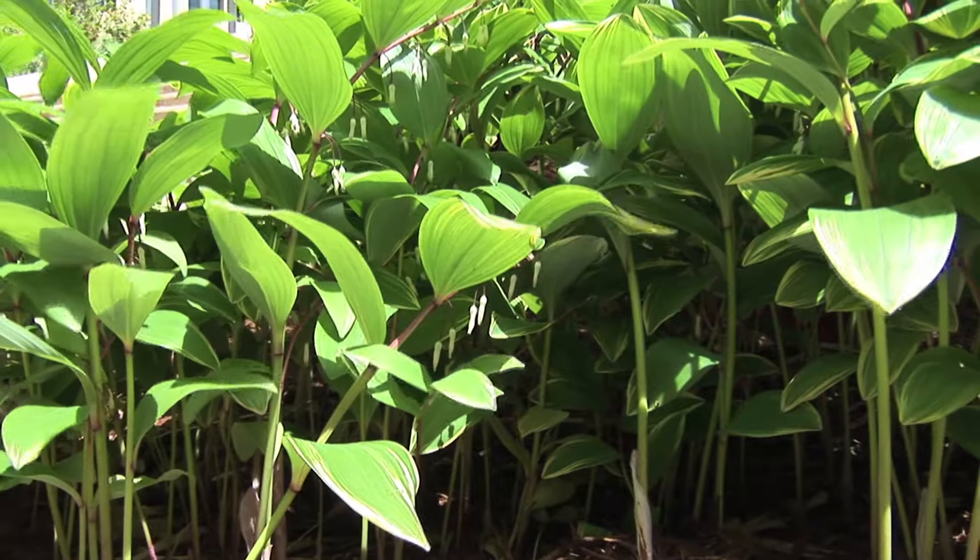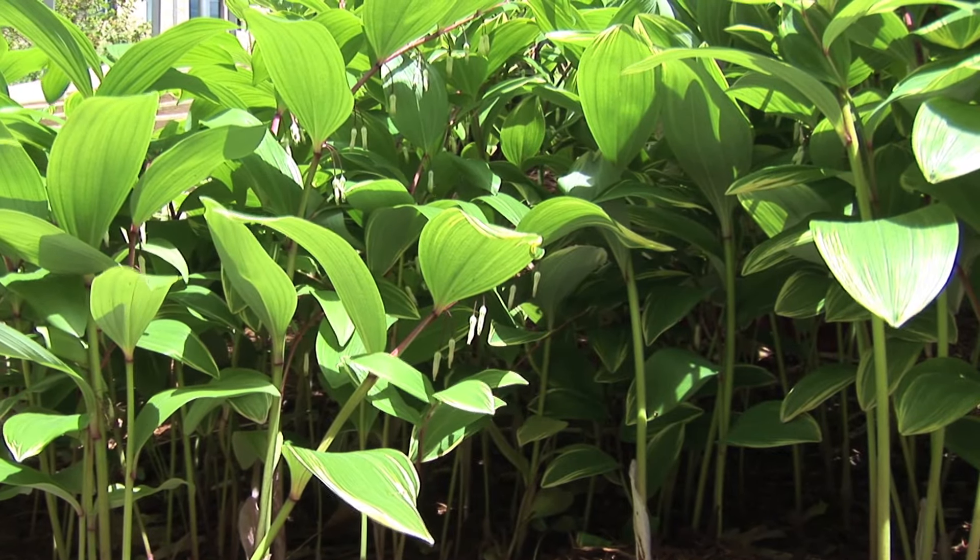This plant is very, very important for the first peoples of this continent. The starchy roots and rhizomes were used for food — kind of like a potato substance — and also used herbally for many different ailments.